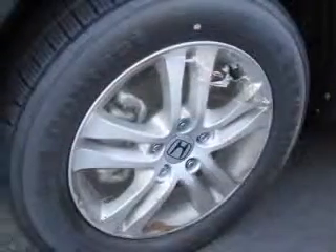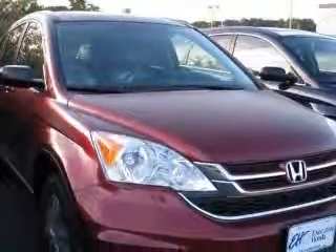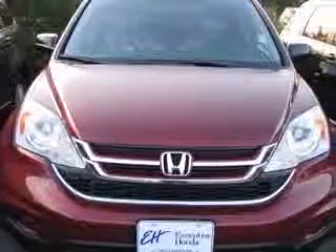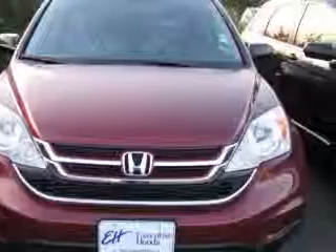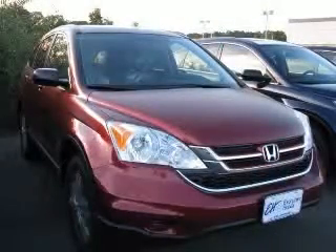four-wheel ABS brakes, air conditioning, audio controls on steering wheel, center console, partial-width storage, clock, in-radio compass, cruise control, daytime running lights. Contact our internet sales staff today to schedule an appointment.